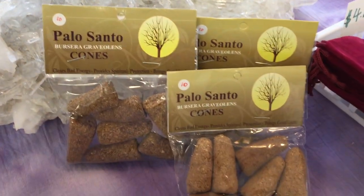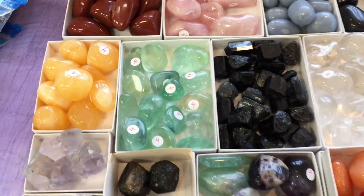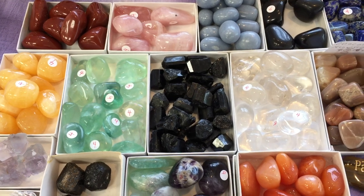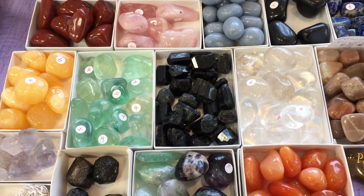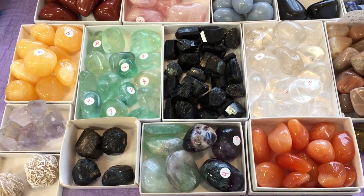We have some Palo Santo cones. We have $4 items including black tourmaline, red jasper, orange calcite, lavender fluorite.